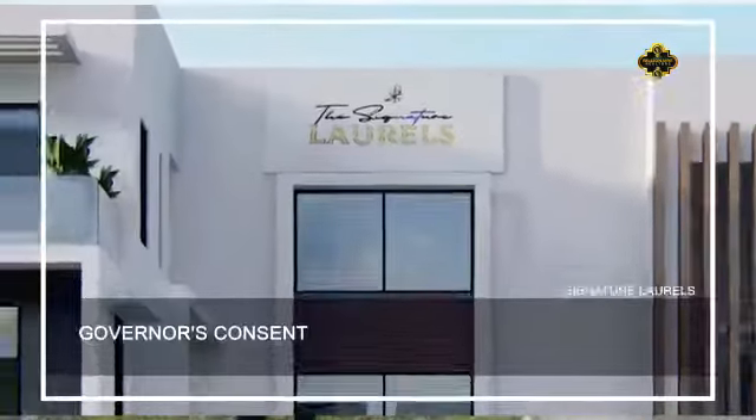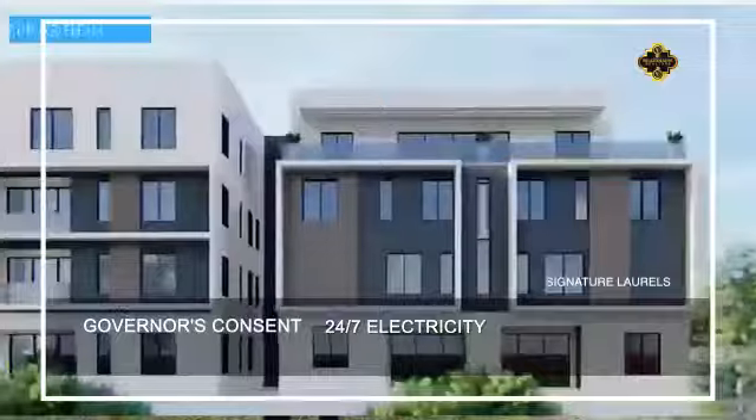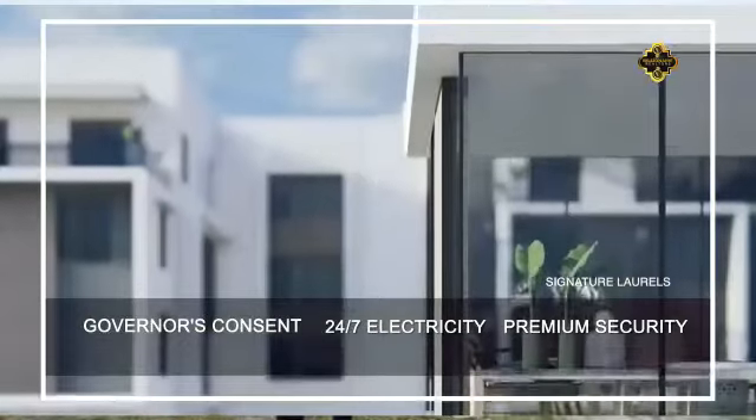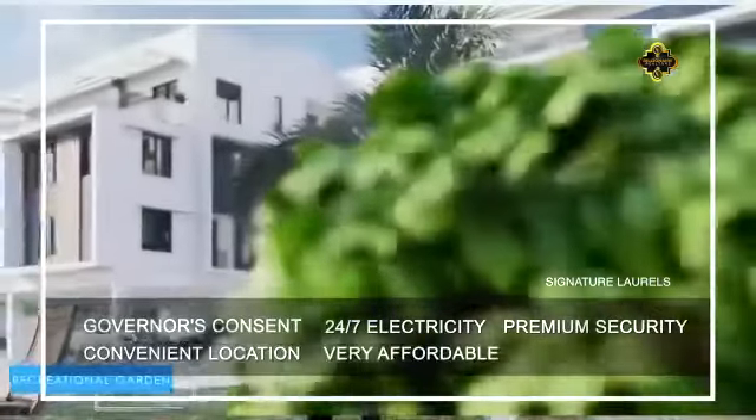Now, what are the key details you need to know about this property? First, its title is Governor's Consent. You have 24-7 electricity, premium security, fitted features, it's in a convenient location, and the part I like the most is the fact that it's very affordable.